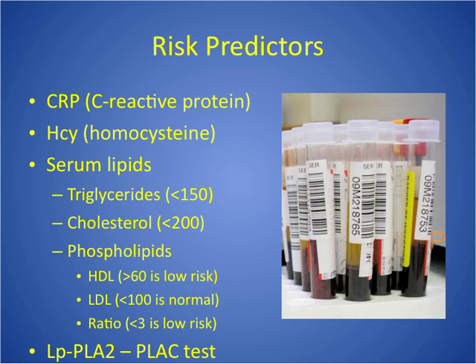The last test is LP-PLA2, or the plaque test — technically lipoprotein-associated phospholipase A2. We see this elevated with vascular inflammation, which is what occurs when plaque is forming in the arteries. This plaque test measures that amount and can show the risk for coronary artery disease.